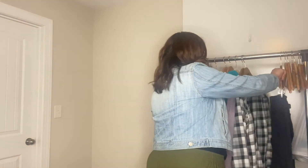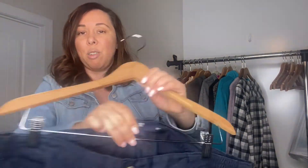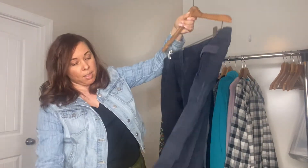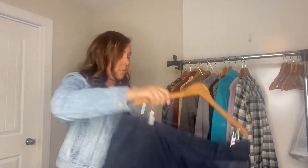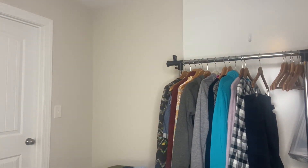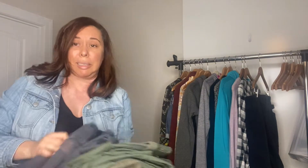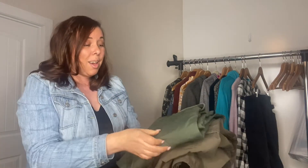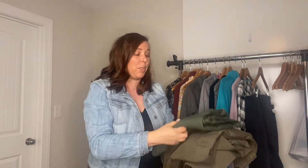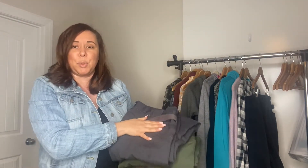This is also another brand that's new to me — it's 5.11 Tactical. It's like an outdoorsy men's brand and these are some cargo-style pants. I found several of these: a pair of blue ones, a pair of gray ones, another pair of gray ones, a pair of green ones, and a pair of brown ones. This would be a perfect bundle if the right person comes by my closet and wants to bundle these — I would definitely give them a great deal.